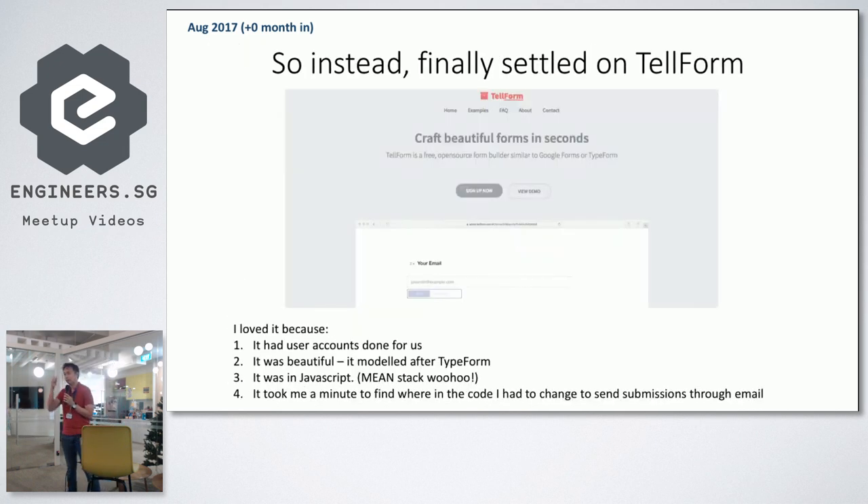Finally we found something called Telform — the open-source version of Typeform, which I call the beautiful Google Forms. We loved it because it looked beautiful, had user accounts, and was written in JavaScript — the MEAN stack: Mongo, Express, Angular, Node. It basically took us a minute to find the code we had to change to email responses over. Which means we could take this code, modify that part, and we're good to go. That was why we chose Telform.